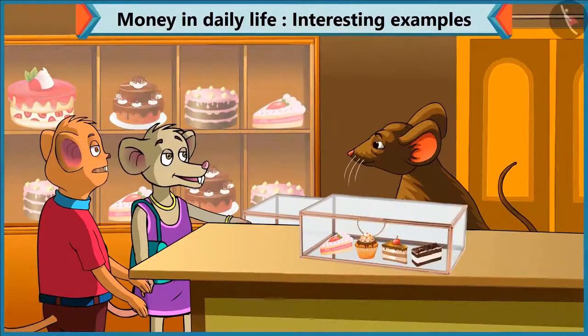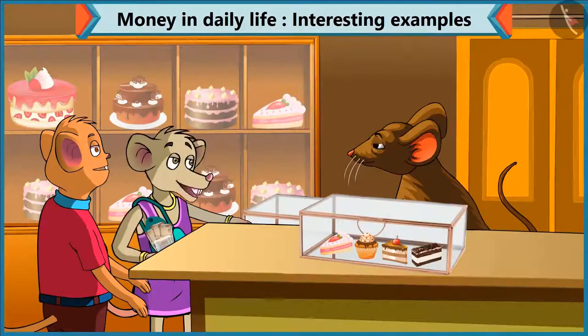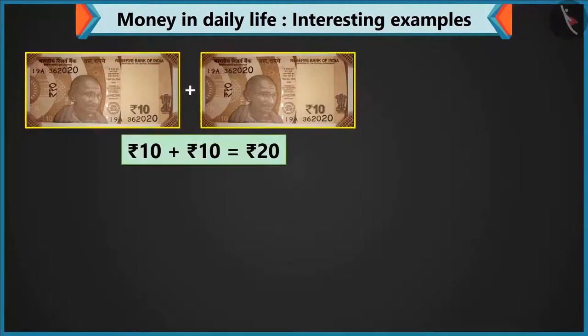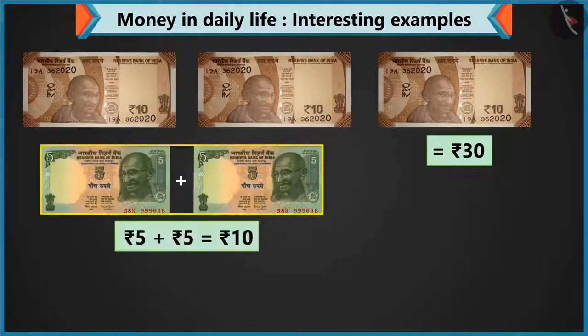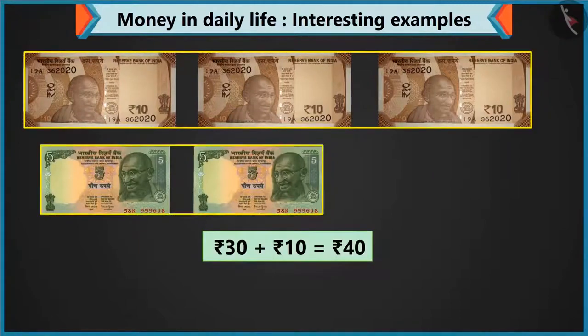This pastry is 45 rupees. Chi-Chi, for 45 rupees, give 4 notes of 10 and 1 note of 5. I will give. But I only have 3 notes of 10. Okay, so give 3 notes of 10 and 2 notes of 5. Here you go. Look, Chi-Chi, adding 2 notes of 10 makes 20, adding 10 to 20 makes 30, and 10 rupees by adding 2 notes of 5. 40 rupees on adding 30 and 10.